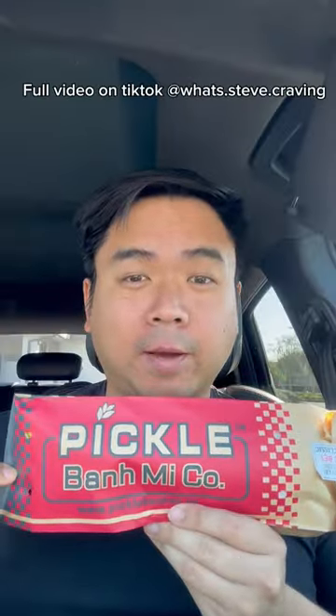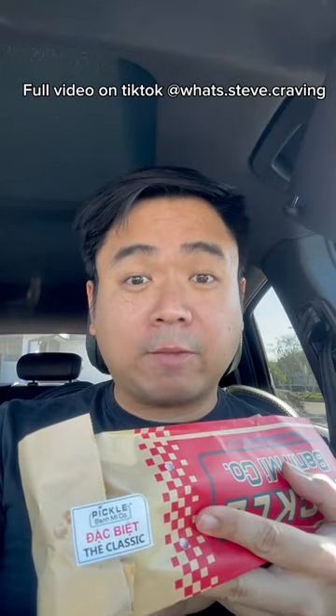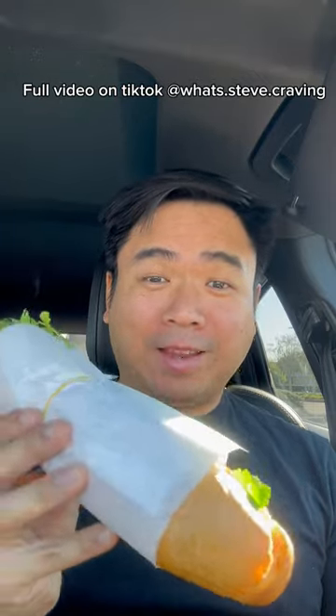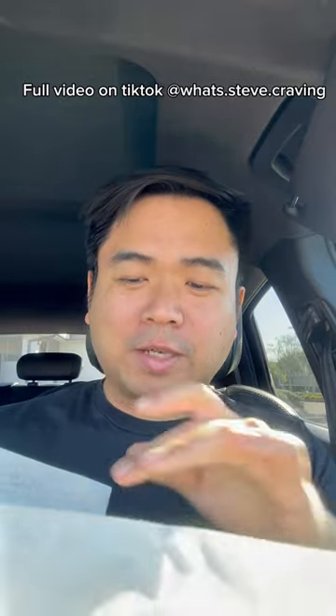Is Pickle Bun Mee Company good? Today we're gonna find out. I got the Special Classic for $7.34. You get a foot long baguette — it's one of the biggest bánh mì sandwiches that I've ever had.